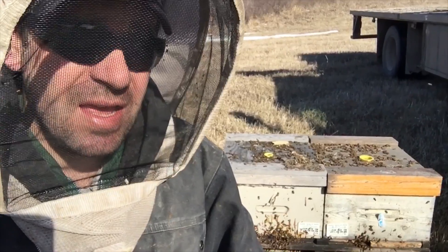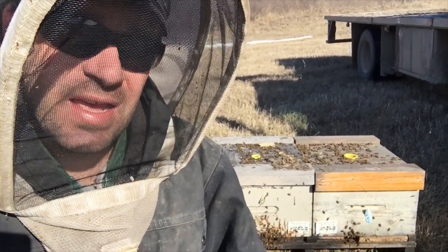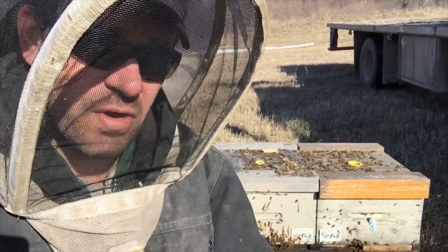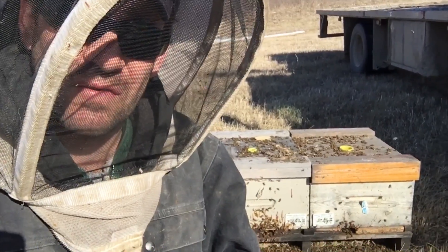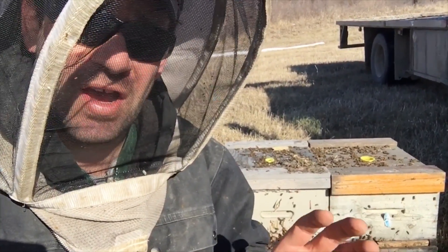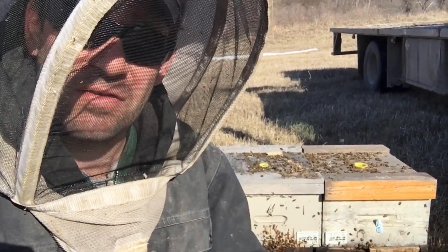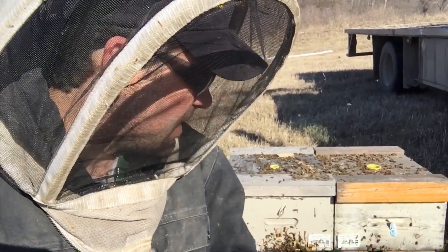We push our hives right to the limit. These bees were developed in August and they haven't flown since October. I put them away in November and we are just getting them out now — this is the first time they've seen sun since November. We have these hives in confinement and we're really pushing the boundaries on what these bees can actually endure.